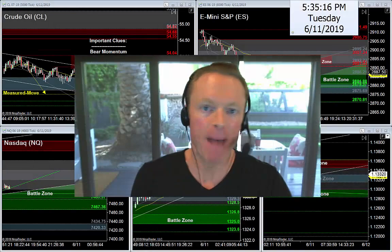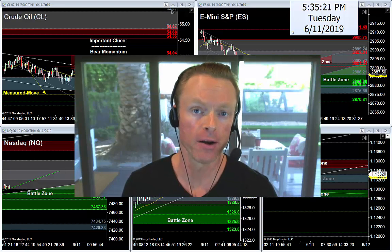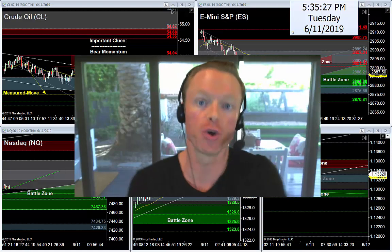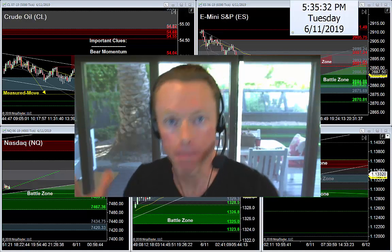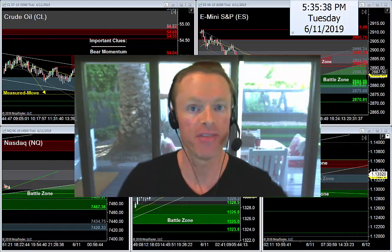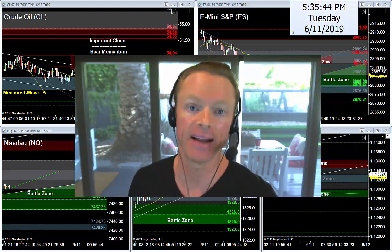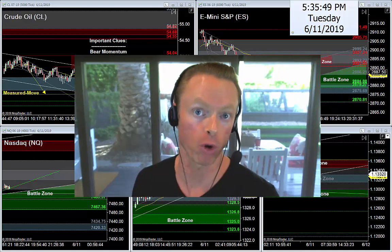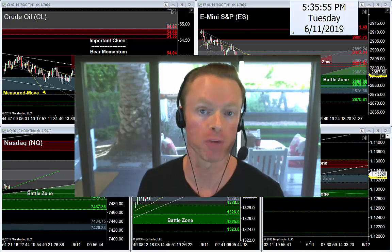It's about that time of day again — back in the action here once again. Always great to be with you on this nightly newsletter. It's June 11th, 2019, my name is Joseph. My job is to help traders find high quality, dependable, reliable trade setups using a simple three-step trading strategy that we teach and trade together every morning in our trade room.